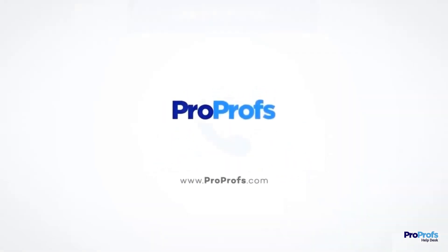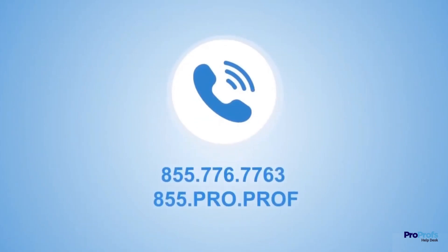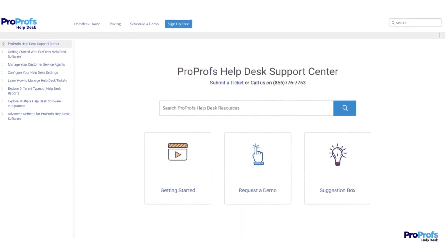We're here to help if you need us. We have live chat, phone help, and a huge knowledge base, so it's easy to get started.